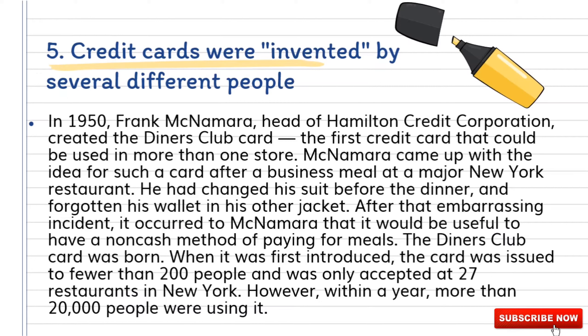McNamara came up with the idea for such a card after a business meal at a restaurant in New York. He had changed his suit before the dinner and forgotten his wallet in his other jacket. After that embarrassing incident, it occurred to McNamara that it would be useful to have a non-cash method of paying for meals. The Diners Club card was born. When it was first introduced, the card was issued to fewer than 200 people and was only accepted at 27 restaurants in New York. However, within a year, more than 20,000 people were using it.